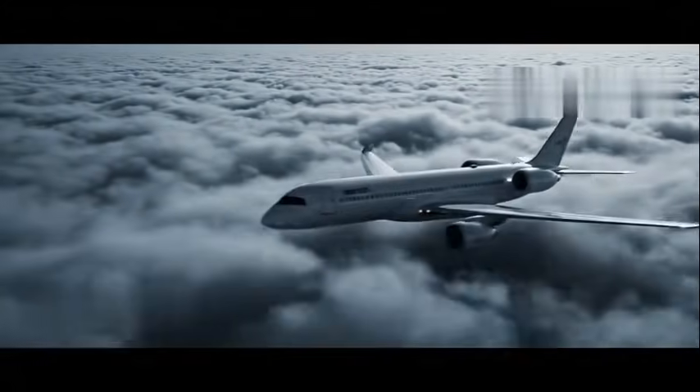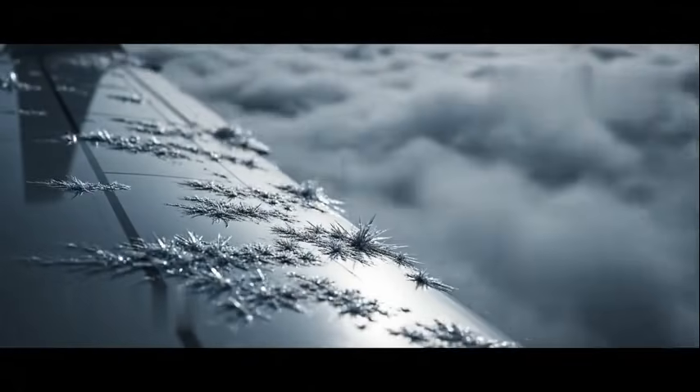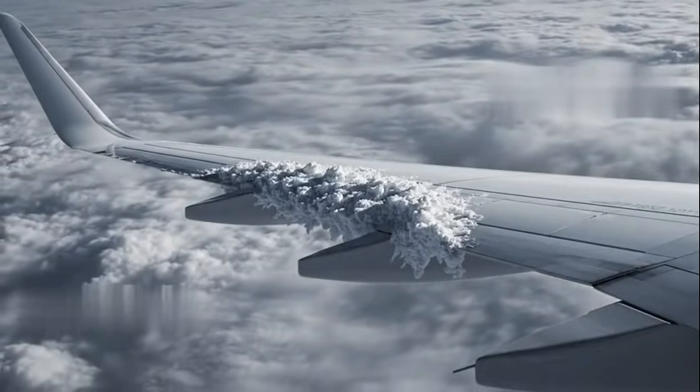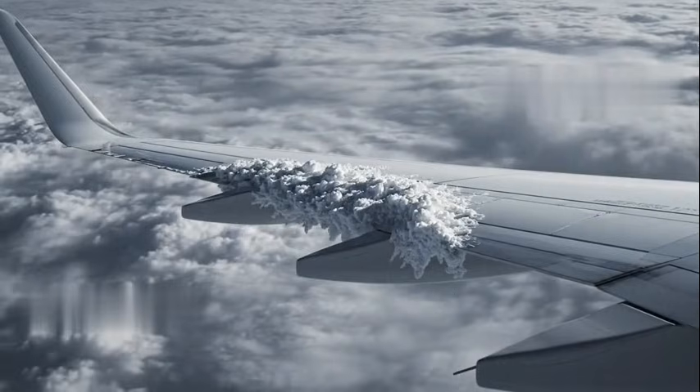High above the clouds, where the air is thin and temperatures drop far below zero, a silent enemy waits: ice. To a passenger, ice on the window looks beautiful, but to an aircraft, it is a deadly serious threat. It doesn't just add weight — it attacks the very physics of flight.